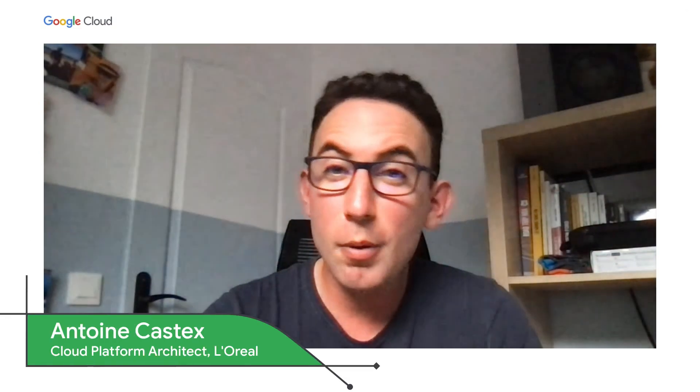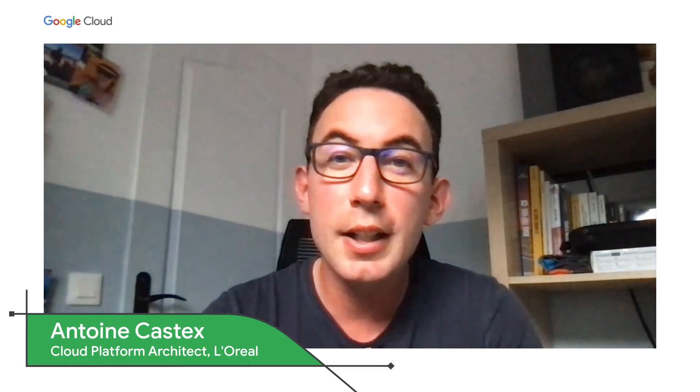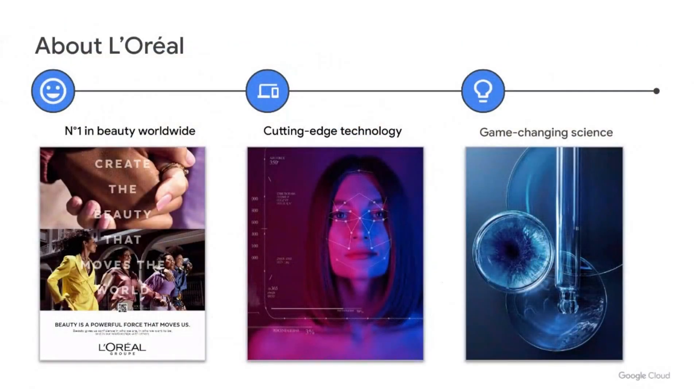Thank you so much, Vidya, for the invitation. It's a very big pleasure for me to be here with you and all the attendees. Before speaking in detail about the implementation, let me introduce some key facts about L'Oreal. L'Oreal is a 100-year-old company with 90,000 people working in more than 50 countries around the world. Most important is the ambition of L'Oreal: to create the beauty that moves the world. Even if L'Oreal is not and will never be an IT company, it is a tech company, and that's the reason why we are still today the number one cosmetic beauty company in the world.